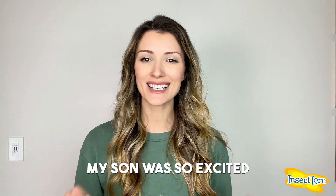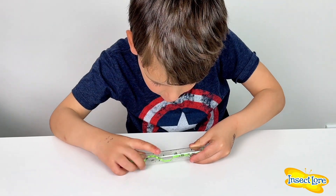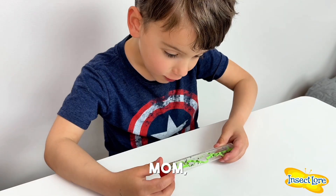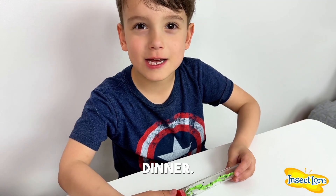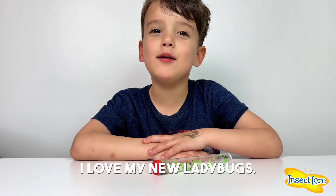My son was so excited for his ladybug kit — he couldn't wait to get started. 'Ladybugs? Those are turning into ladybugs?' 'They are.' 'They look like they're eating dinner.' 'Mom, I love my new ladybugs.'